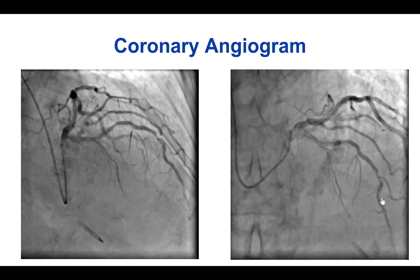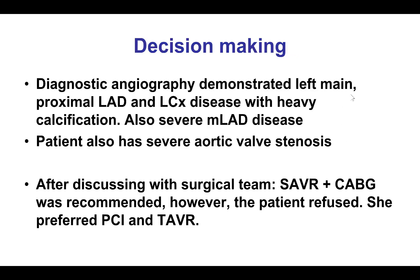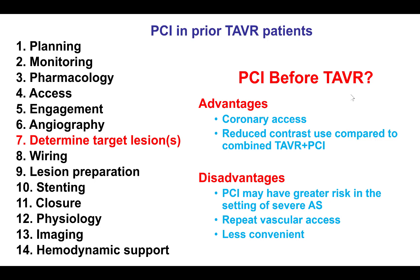There was no significant lesion in the right coronary artery. The patient was offered surgery with combined aortic valve replacement and coronary bypass, but she refused and was referred for PCI followed by TAVR.